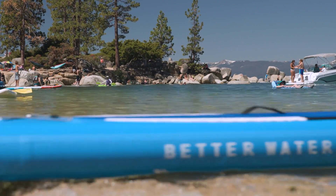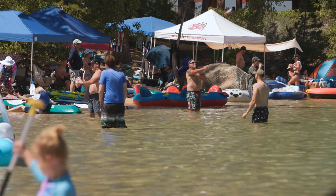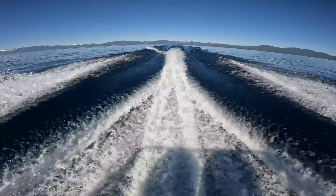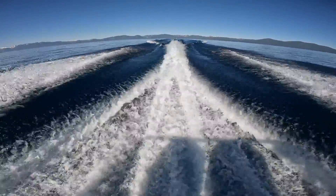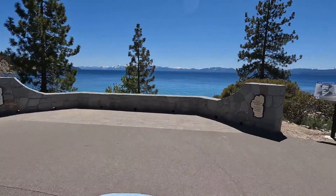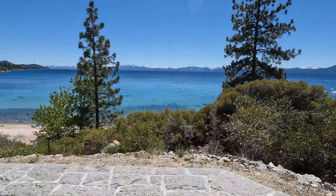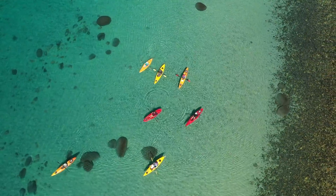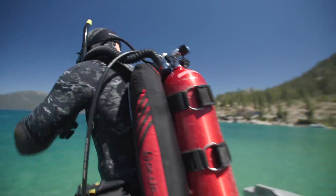The nearshore area of Lake Tahoe is really important because that is the part of the lake that the public interacts with the most. Very few people actually get out to the center of the lake, but almost every visitor that comes to the Tahoe Basin gets to that shoreline and sees the nearshore area. Since that's where visitors get the most interaction with the lake, that's where we've been focusing a lot of our research lately.